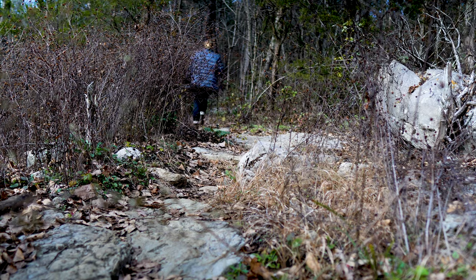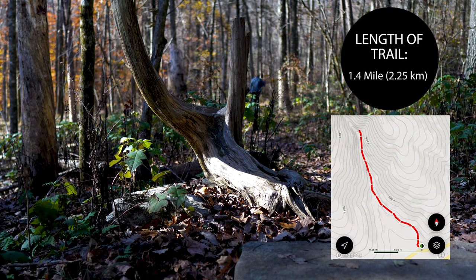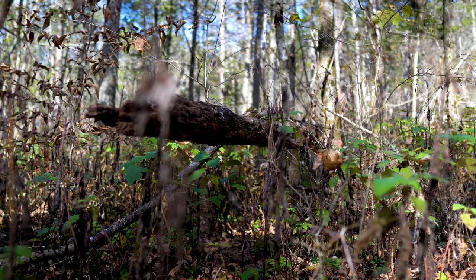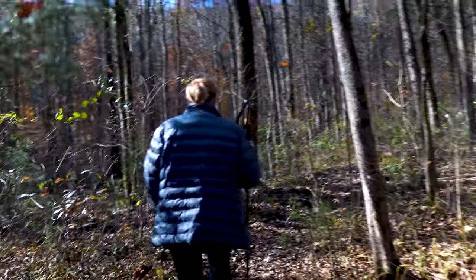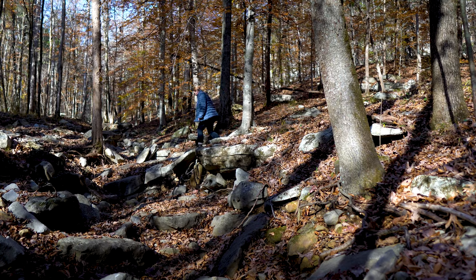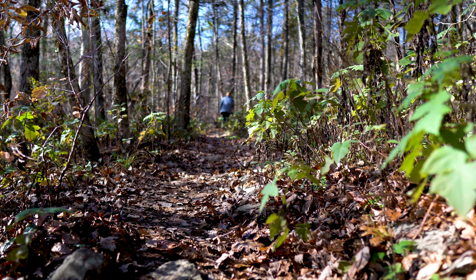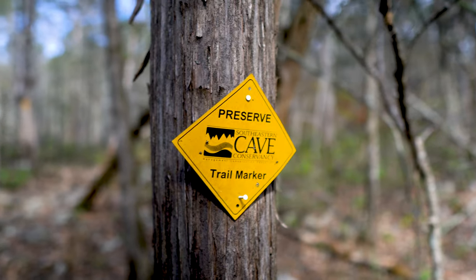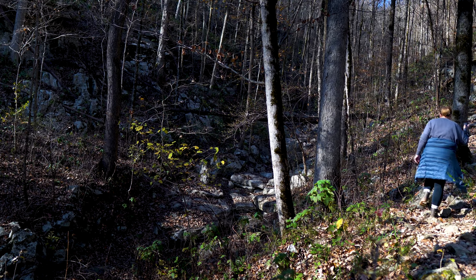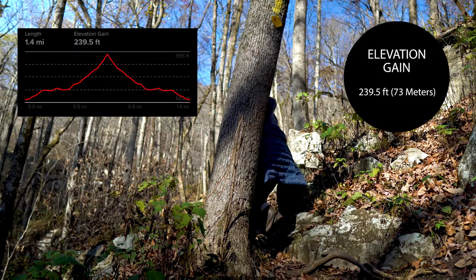The best times to hike are spring and winter. The length of the trail is approximately 1.4 miles round trip, which is fairly short. Even though this is open to the public with a permit, it still remains in a very natural and wild state. After rain it could be very slippery with all these rocks. The trail is fairly visible, but they have placed yellow trail markers on the trees just in case. The trail primarily follows a dried-up creek bed and goes in a steady incline, with a total elevation of about 239.5 feet.